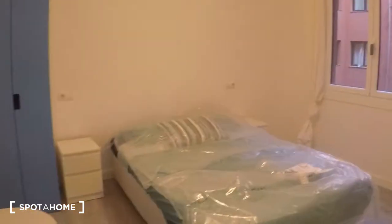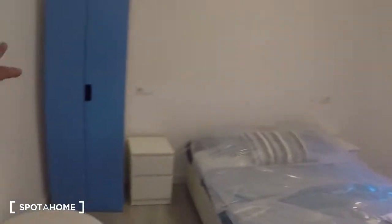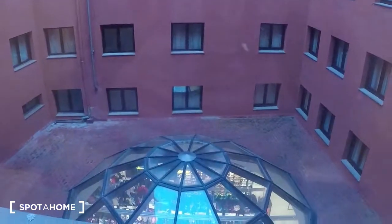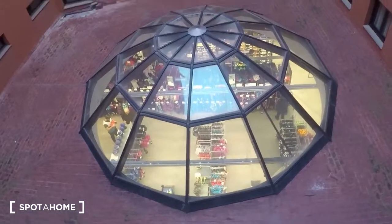Now let's look at bedroom number two. So there's a double bed, a couple of nice nightstands, a wardrobe, and a small table. As you can see, everything is new — there's also a desk. And here we are facing the interior patio, which is actually the roof of the shop downstairs.